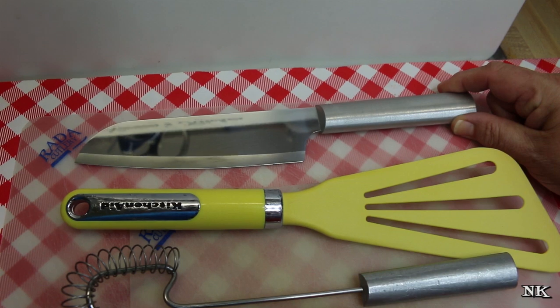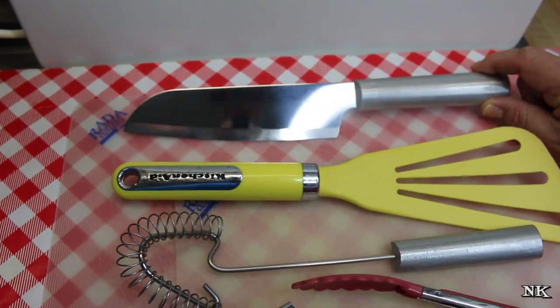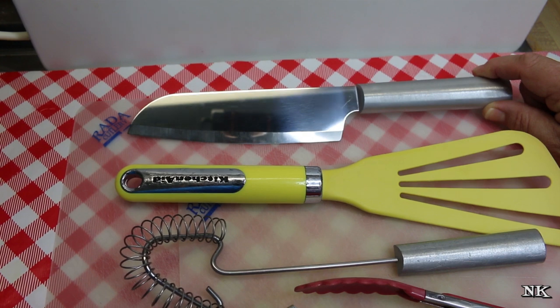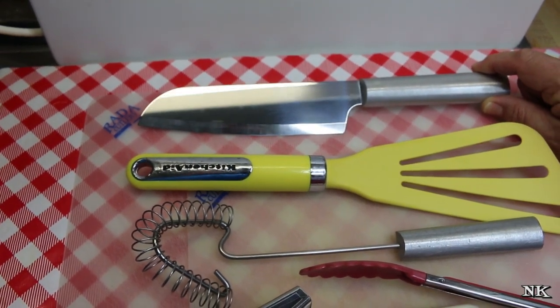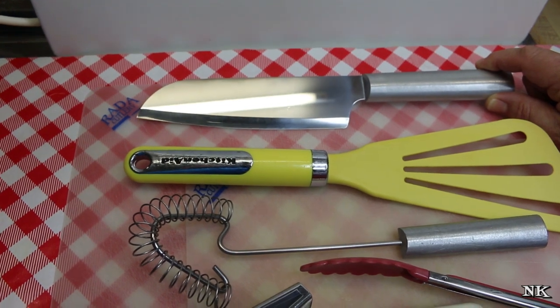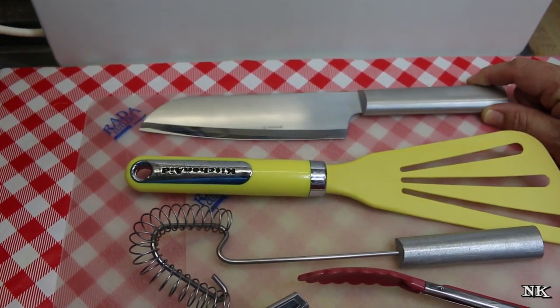This is the standard — I believe this is an 8-inch cook's knife — and I absolutely love it. I use this every single day and I can't live without it. This is my go-to knife for just about everything. If I could only have one knife, this would be the knife I would choose.